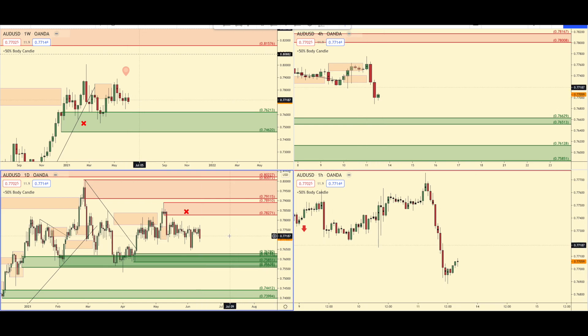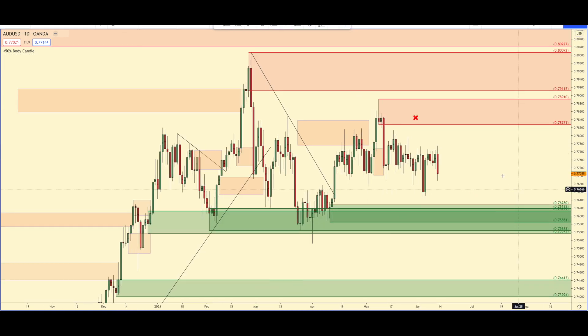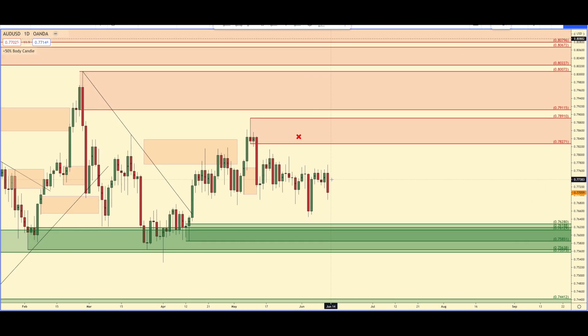A lot of forecast videos talk about how there's always a setup — there's not. In my opinion, there's no setup here. Similar to the euro, for me to really want to get in long, I'm going to have to see evidence that buyers are stepping in, and then we could draw the trend line. Right now it's just way too sideways for me to even be interested in taking anything.